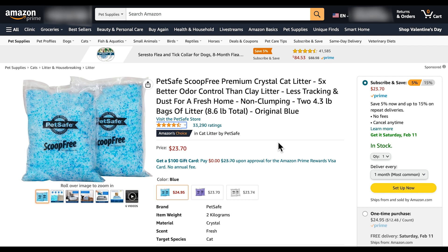Someone in the comments also mentioned how they didn't change their cat's litter box for about two months and still didn't smell any odor. To check out the customer comments, you can click on the link below. This seems like the best product for controlling your cat's odor, especially for the litter box.